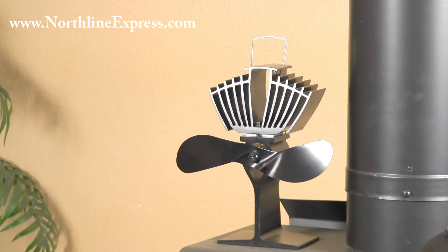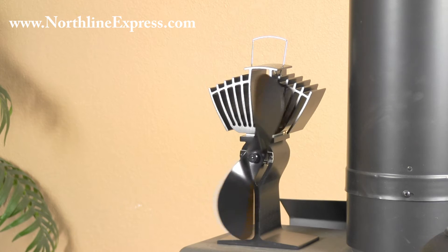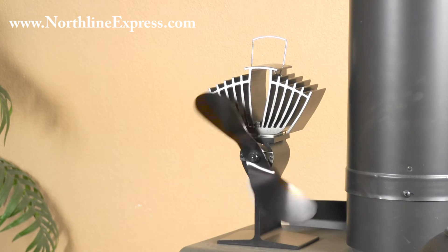These fans are designed to sit on top of your free-standing wood stove and create their own electricity without using any household energy or any type of battery. Your Eco Fan is going to start automatically when you place it on top of the stove, and it's going to automatically adjust the speed based on your stove's temperature.